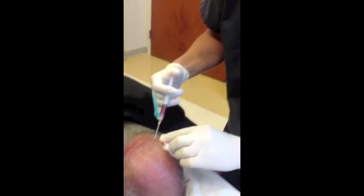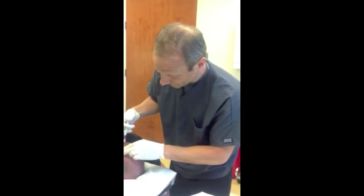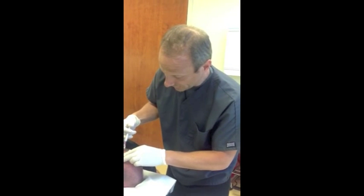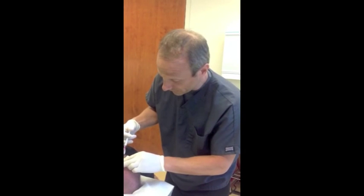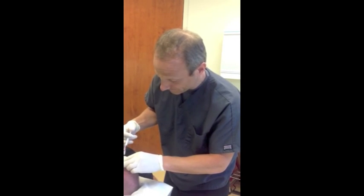With him, I did mix a little bit of lidocaine into the PRP, which is safe to do — it doesn't affect the PRP or its effectiveness. That helps a little bit with the numbing, and also gives us just a little bit more volume, because when you're doing such a large area.